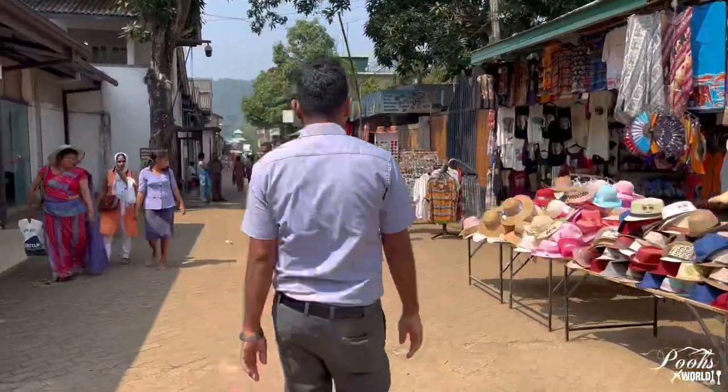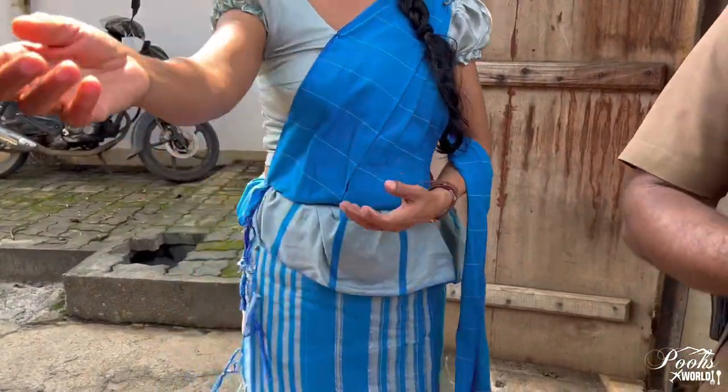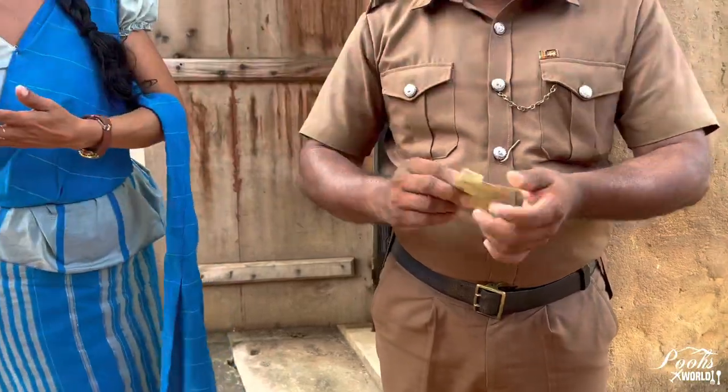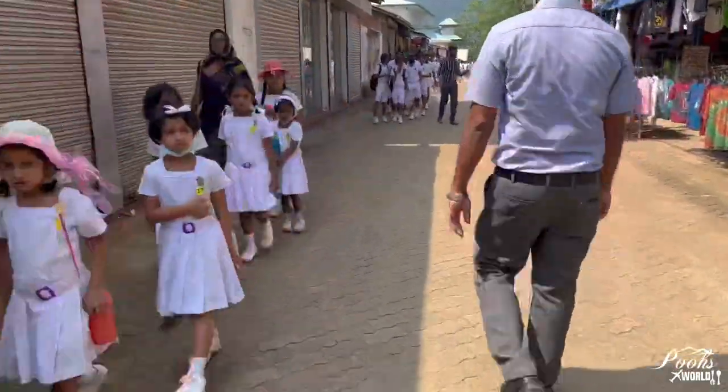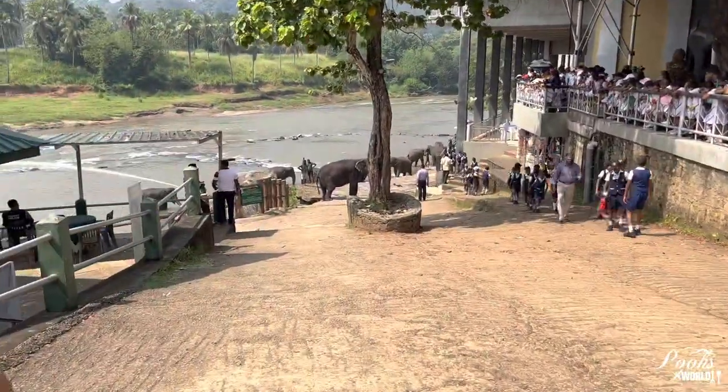On the way to the bathing place there are shops selling souvenirs. Here the entrance security are checking our tickets. All these kids have come for their day excursion to the elephant orphanage.